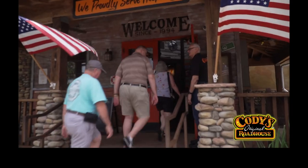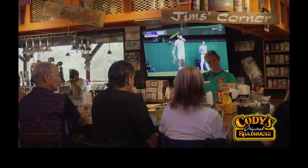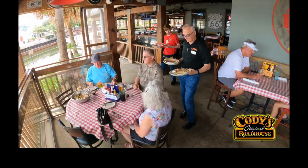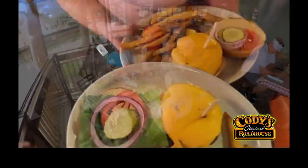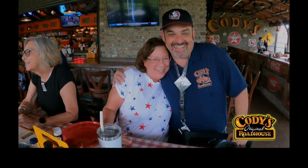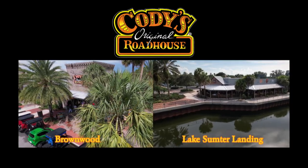When you visit Cody's, you're walking into a great bar with fantastic drink options, including two-for-one happy hour, and a very cool place to eat with great food and phenomenal service. I love the BOGO fajitas every Wednesday — we love coming here and feel like family. Just like family, with loads of smiles for you at Cody's Original Roadhouse in Brownwood and Lake Sumter Landing.